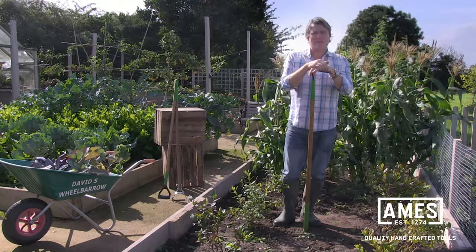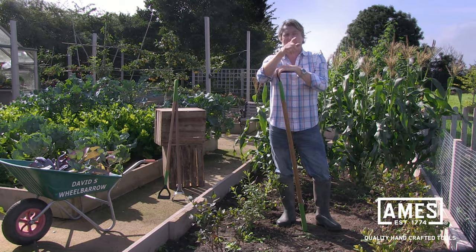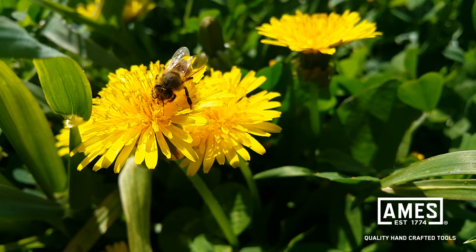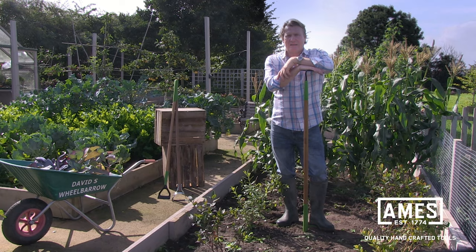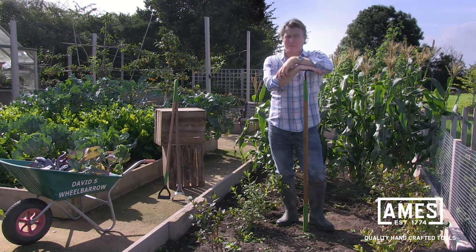In fact, some of them have significant benefits in our garden, especially for wildlife. Dandelions, for instance, flower very early in the spring and provide a vital food source for our bees before other flowers emerge. Not only that, but you can eat dandelions too.